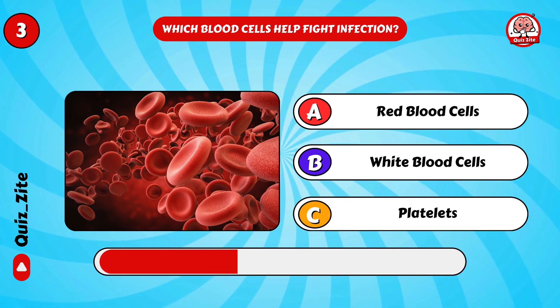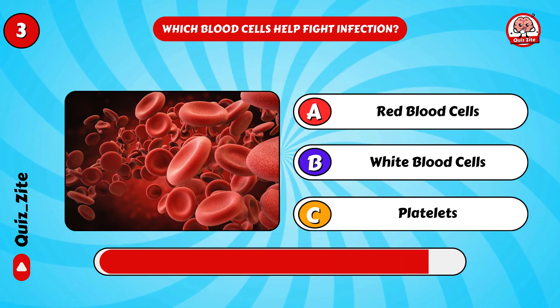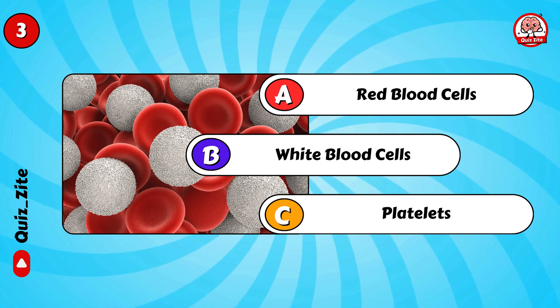Which blood cells help fight infection? Yes, white blood cells!